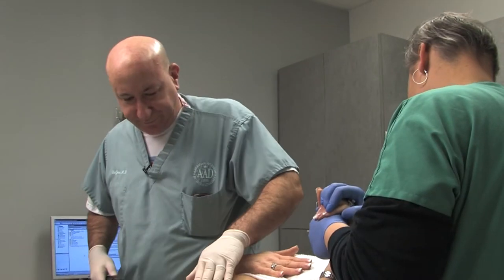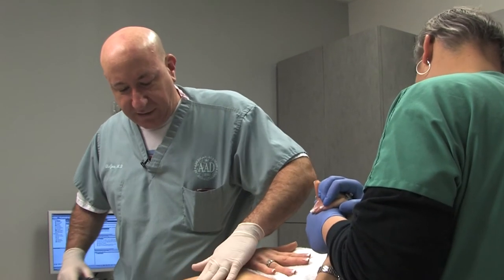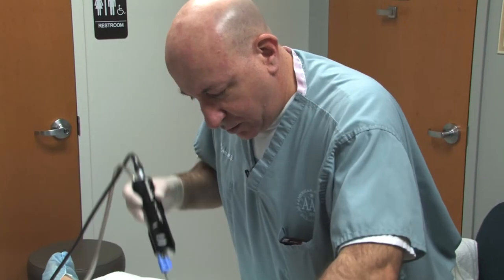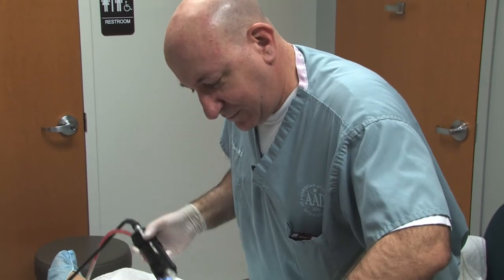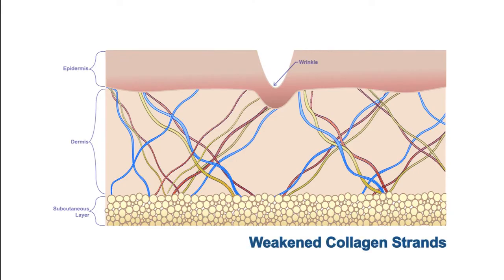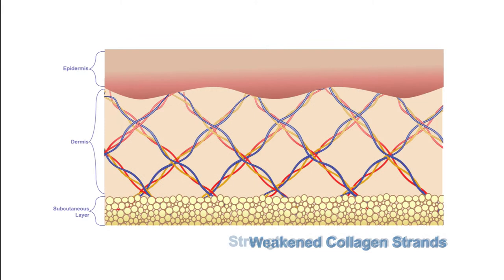The Georgia Dermatology Center offers a customized treatment that combines traditional tumescent liposuction with CoolLipo, a minimally invasive outpatient procedure that liquefies excess fat for easy removal. CoolLipo's unique technology even goes beyond standard liposuction to reform collagen and tighten skin from the inside out.